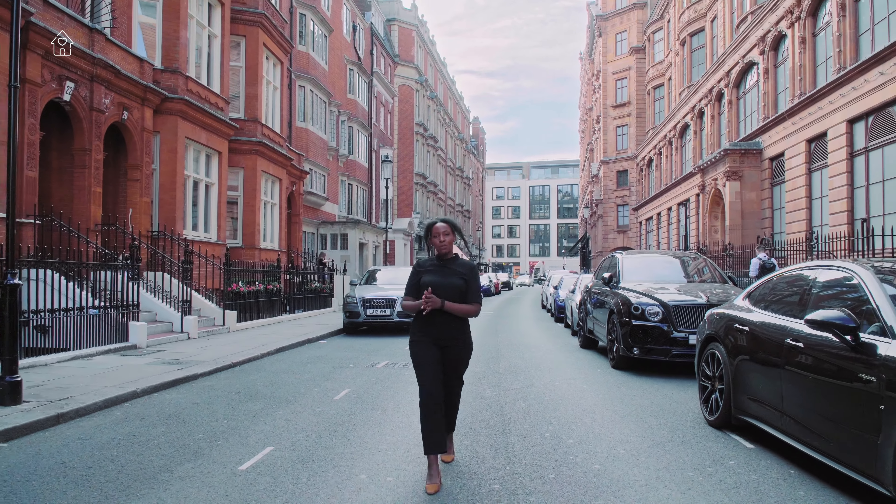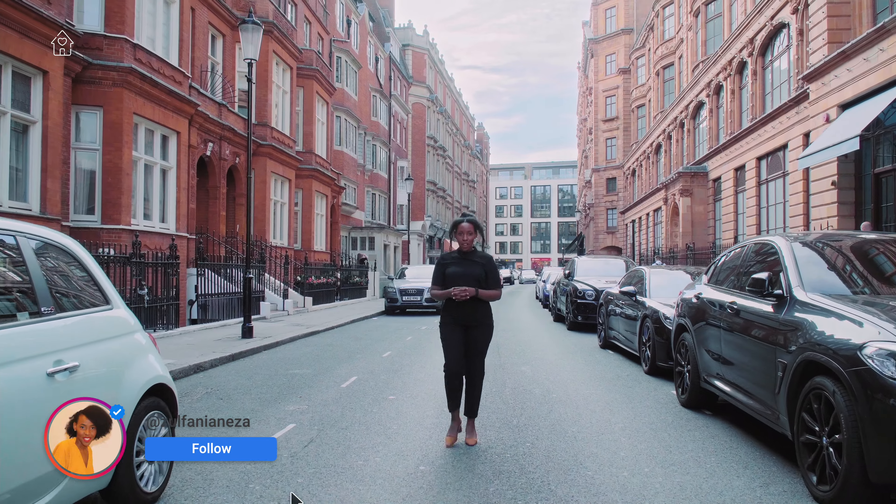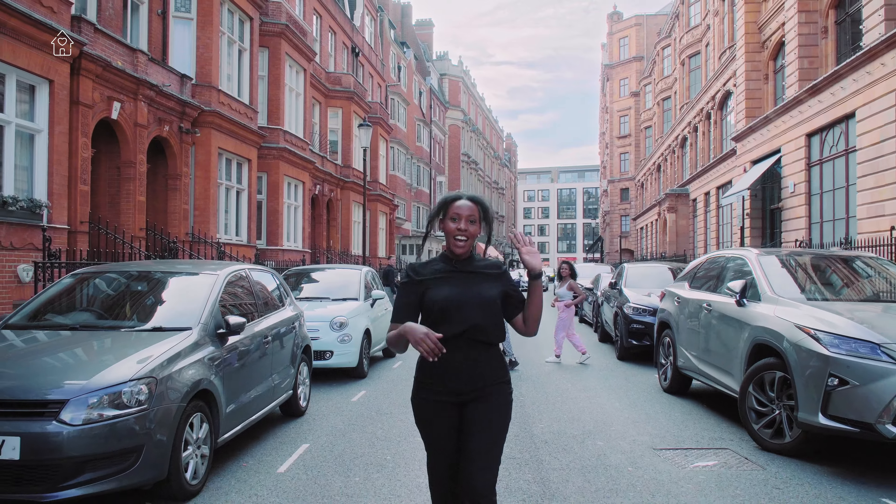What's up everyone? Welcome back to Homes We Love. I'm your host Zulfani Aneza and today we're going to be touring a luxury apartment on Enismo Gardens. It's right on the border of South Kensington and Knightsbridge.